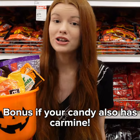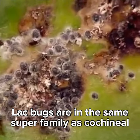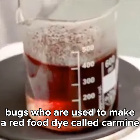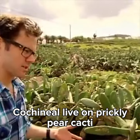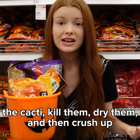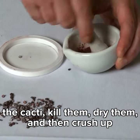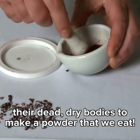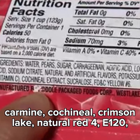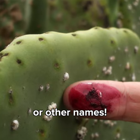Bonus if your candy also has carmine. Lac bugs are in the same super family as cochineal — bugs used to make a red food dye called carmine. Cochineal live on prickly pear cacti. When harvested, producers wipe them off the cacti, kill them, dry them, and crush up their dead dry bodies to make a powder that we eat. It might show up in ingredients as carmine, cochineal, crimson lake, natural red 4, E120, or other names.